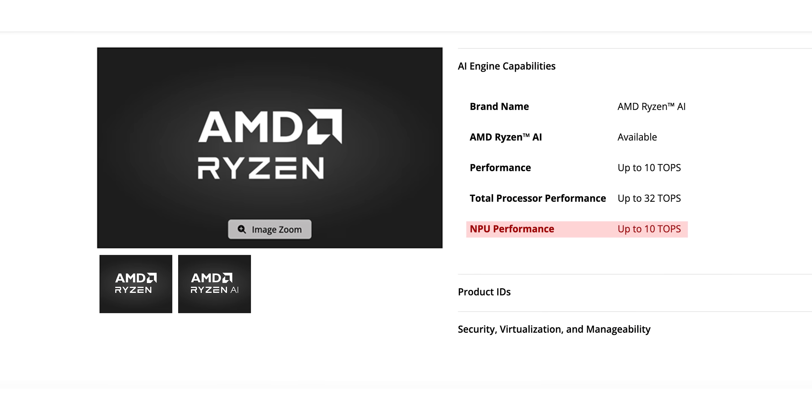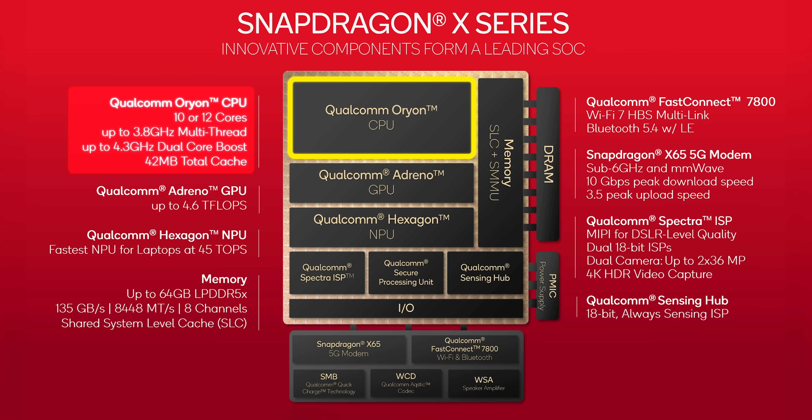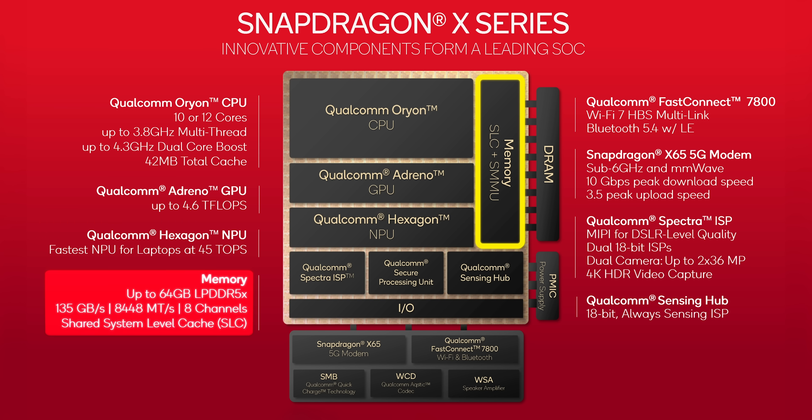Neither Intel nor AMD could offer anything that covered all of those bases. And that is where the Snapdragon X Elite and X Plus are factored into things. Qualcomm's approach here was to spin up a very unique system on a chip, or SoC. There's a brand new processor architecture with the Orion CPU cores alongside significant updates to their Adreno GPU and Hexagon neural processing unit. Those all feed through a massive 135 gigabyte per second memory pipeline that can support 64 gigabytes of LPDDR5X running at 8,448 mega transfers per second across eight channels.